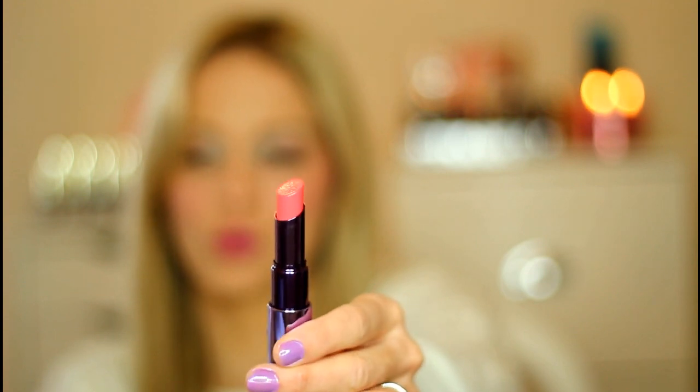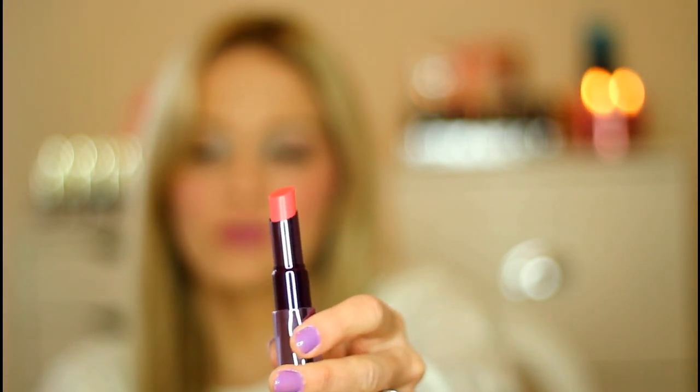My next lipstick favorite is from Urban Decay — their Sheer Revolution lipstick line, which is new. This is the shade Sheer Streak. The packaging is a beautiful metallic purple which I absolutely love — really sleek and pretty. The color of the lipstick is a sheer coral. Not too bright and not too muted, so I think it would be flattering on a lot of different skin tones. I'm really digging the formulation of these Urban Decay Sheer Revolution lipsticks. They're really nice and sheer, super moisturizing, and have great pigmentation for being sheer — they give you a really natural, glossy, moisturized look. Urban Decay did send me all of these, so if you're interested in a swatch fest or further review, just let me know.